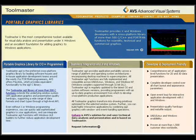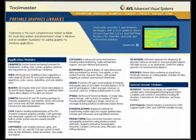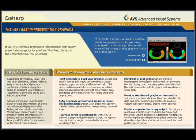Toolmaster is the most comprehensive toolset available for visual data analysis and presentation under X-Windows, and an excellent foundation for adding graphics to Windows applications. If you're a technical professional who requires high-quality presentation graphics for print and the web, G-Sharp is the comprehensive tool you need.